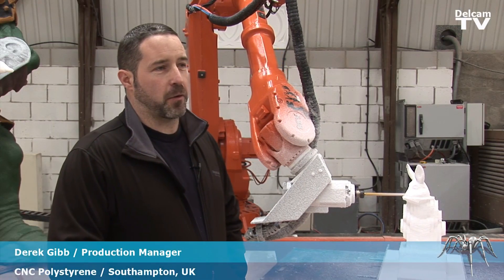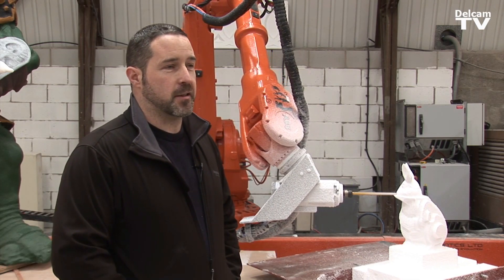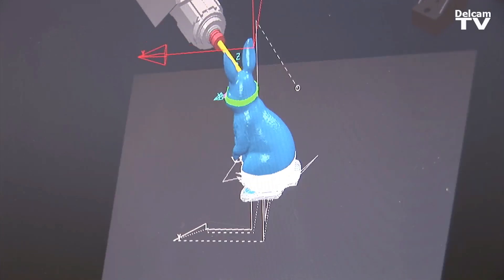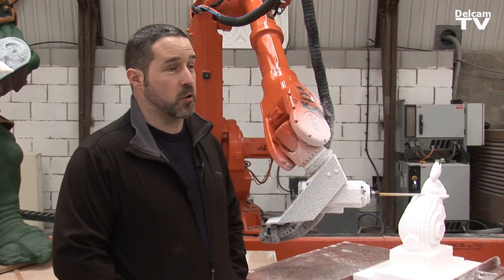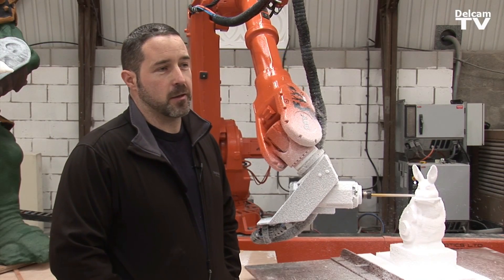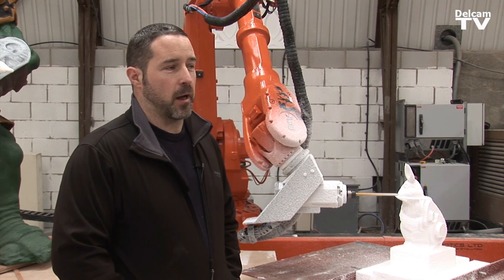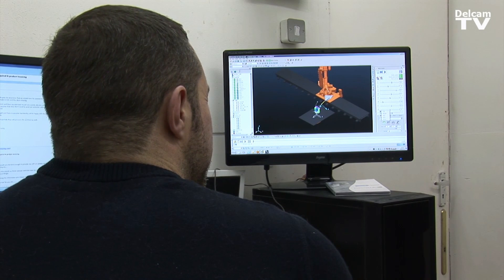PowerMill, with the robot interface, allows us to see everything before we actually cut something, so you're not wasting any product. A lot of our customers want to see what the finished product is going to look like, so we can send over a little bit of video footage of the simulation, and nine times out of ten we get an answer there and then — yes, or can we change this, can we change that.